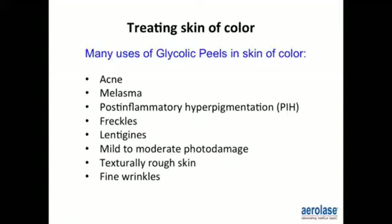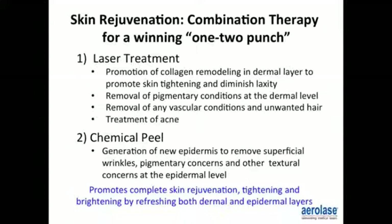The skin rejuvenation one-two punch: the laser treatment uses the LightPod Neo to promote collagen remodeling in the dermal layer, promoting skin tightening and diminishing laxity, removal of pigmentary conditions at the dermal layer due to its penetration and 650 microsecond speed, removal of vascular conditions and unwanted hair, and treatment of acne. The chemical peel is then layered to generate new epidermis, remove superficial wrinkles, and address pigmentary and textural concerns at the epidermal layer. Together, the one-two punch promotes complete skin rejuvenation, tightening, and brightening by refreshing both the dermal and epidermal layers.